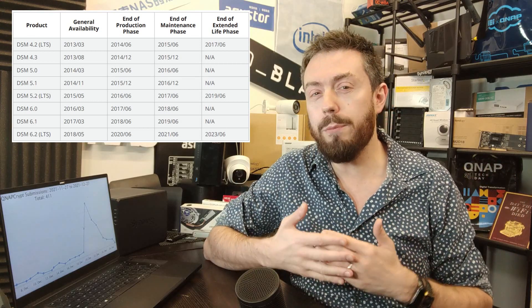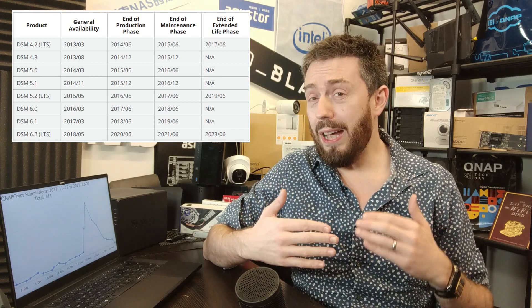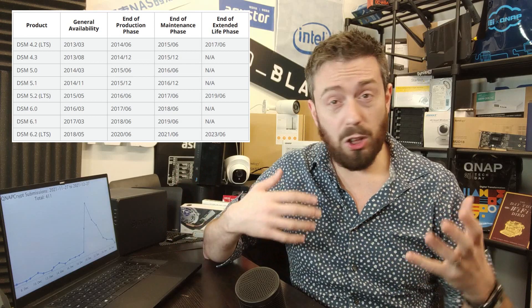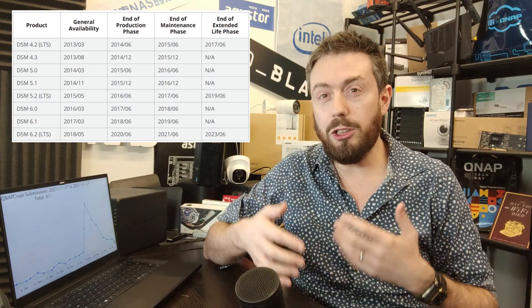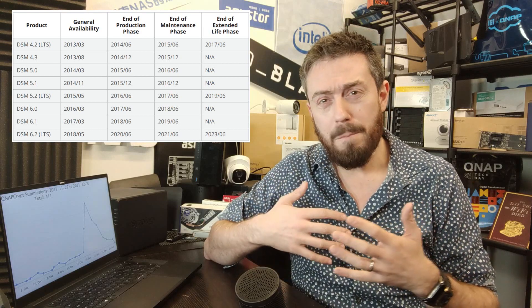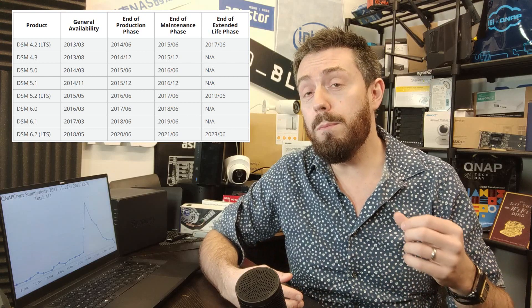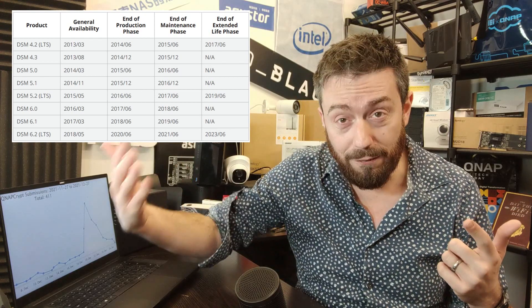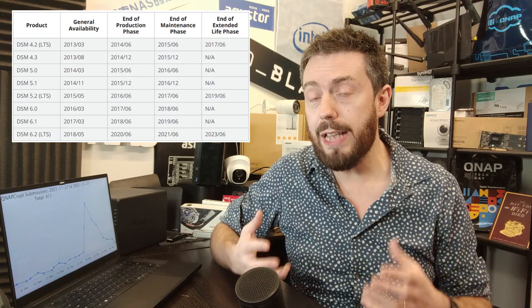Still, if you're sitting on the fence about DSM 7 upgrades — much like many of you with Windows 10 moving to 11 — because you're worried about which applications will stop working, I know one of the biggest hurdles for many is moving away from Photo Station and Moments onto Synology Photos. Nonetheless, it's great that we have at least a general idea of how long DSM 6.2 is going to remain in the Synology roadmap.